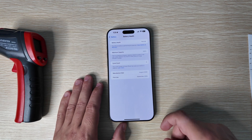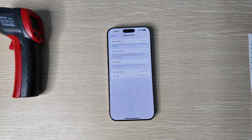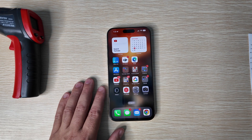Scrolling around, you can see we have four cycle counts already on this phone at 100% battery capacity. It'll be interesting over the year to see just how quickly the cycle count increases and our max capacity decreases.